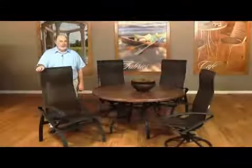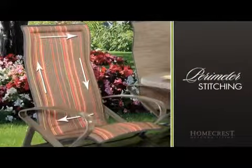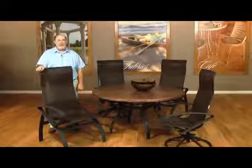Benton is available in sling and padded sling seating options and features perimeter stitching. All sling selections are now available as same fabric front and back. The welt will coordinate with the frame finish unless an alternate is selected.